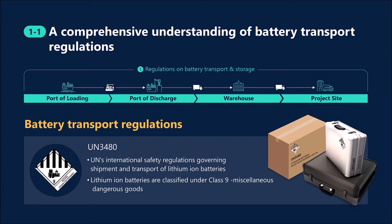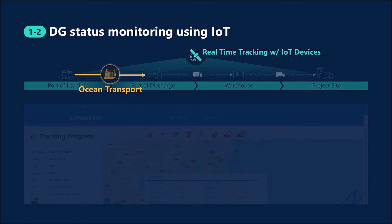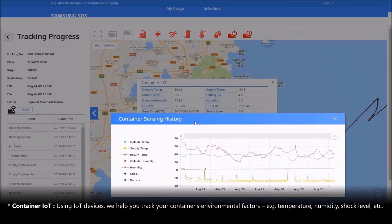We make sure that we handle ocean transport as specified in UN 3480. At warehouses, we handle battery products safely, following the Occupational Health and Safety (OHS) rules and WHO guidelines on safety, health, and welfare in the workplace. Using IoT Monitoring on Cello, we monitor container temperature, humidity, shocks, etc., in order to respond immediately to any abnormal events and safely transport goods to the destination.